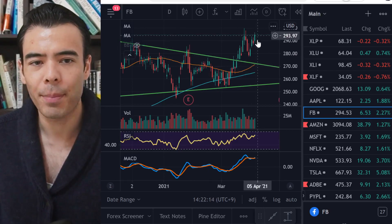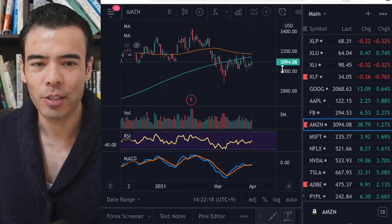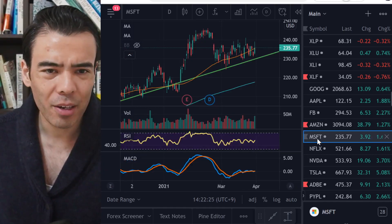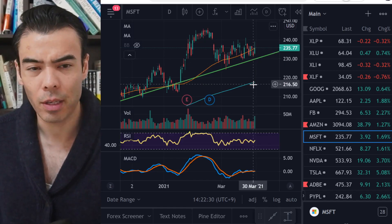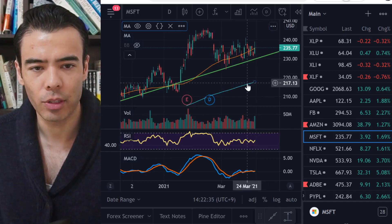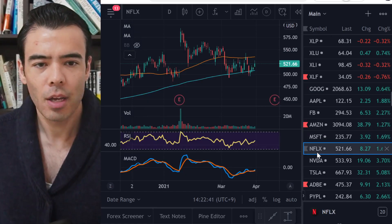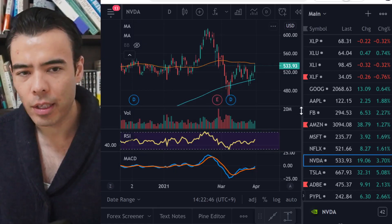Facebook also looks nice — it's already gone up. Amazon I think looks interesting because it's below the 200-day moving average, this blue line, and below the 50-day orange line — that still looks like one of my favorites. Microsoft looks interesting but it's still significantly above its 200-day moving average, so it's not as cheap compared to Amazon. Netflix looks cheap but it's above the 200-day.